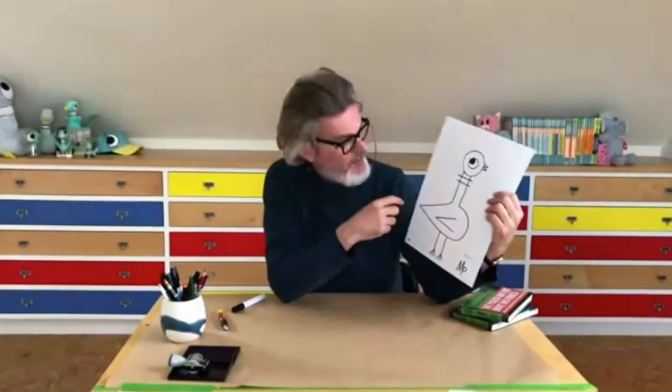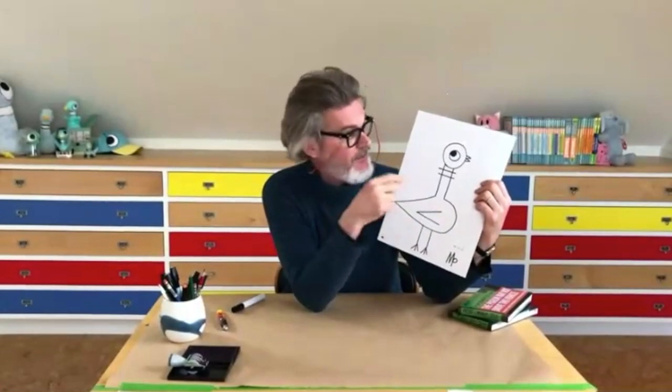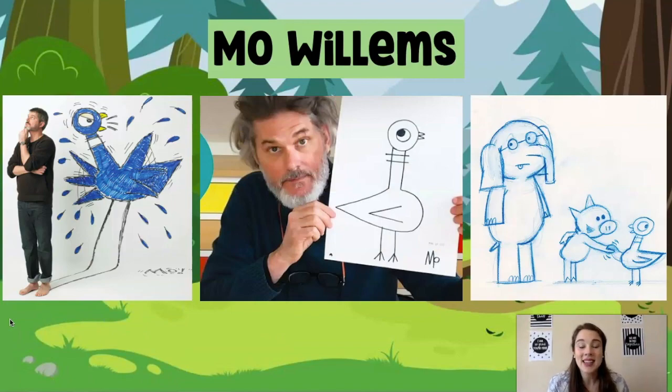Oh yeah, that's good. Yours doesn't look exactly like mine, does it? No — maybe your head is a little bigger or the legs are longer. But that's all cool because that means you are drawing in your own personal drawing style. Well, this is it for us doodling together today. I had the best time drawing with Mo. Did you?